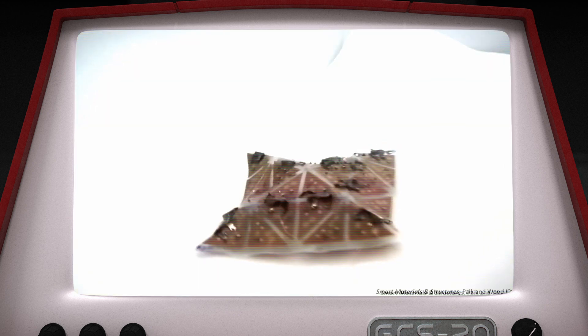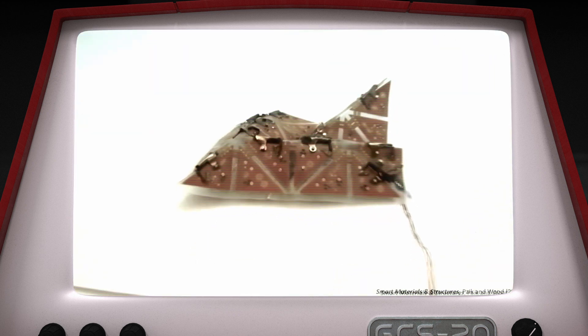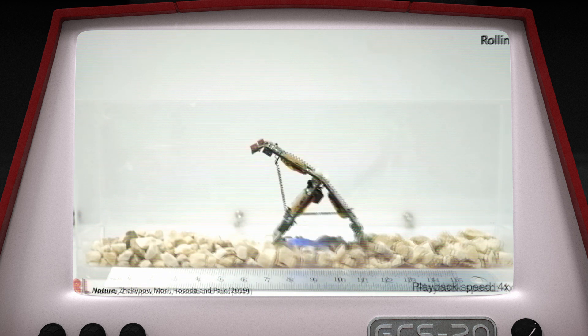And these robots are called Robogamis. Most of my robots are called Robogamis. It's a coined word from origami and robot — Robogamis. The inspiration comes from paper art, the folding of paper art, because our robots just fold themselves to transform their body shape, to adapt to the world and to different tasks.